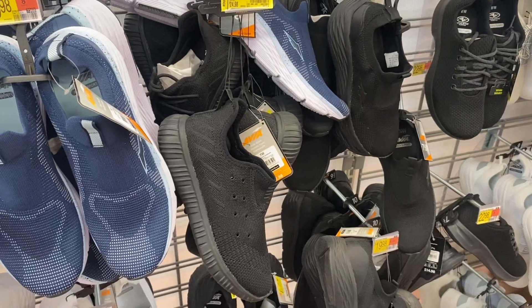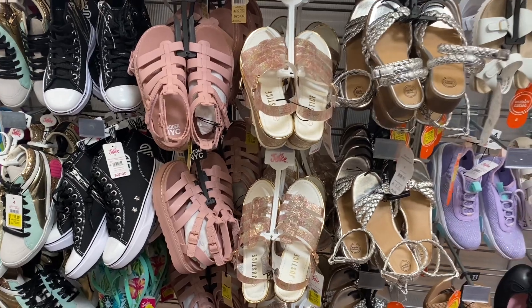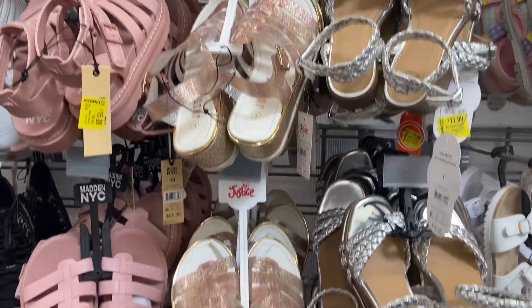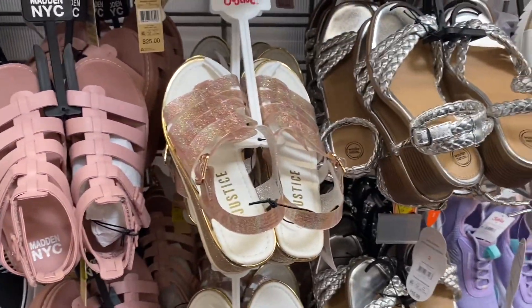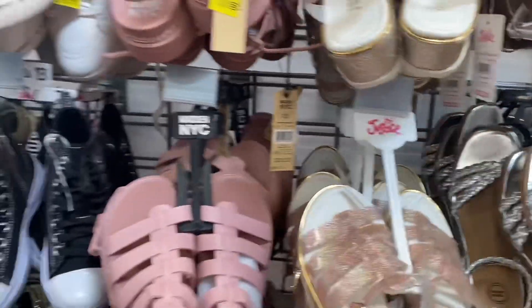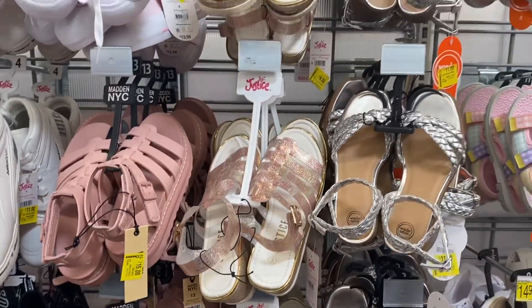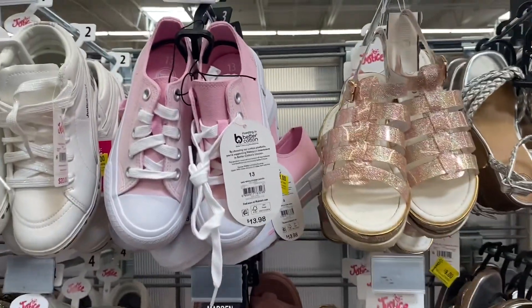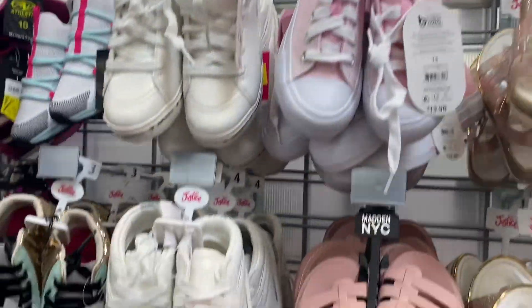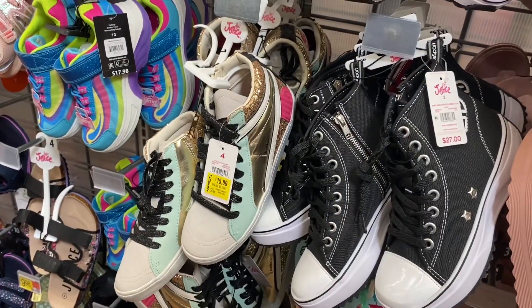Here are some more women's clearance — these are the Avia brand without shoelaces for $15. Behind me there are some girls' shoes on clearance: a silver one for $11, a Justice jelly shoe for $9, and a Steve Madden New York City one for $15. This pink ombre one is on clearance for $8. The Justice one next to it is going for $11, and another Justice one is going for $15.